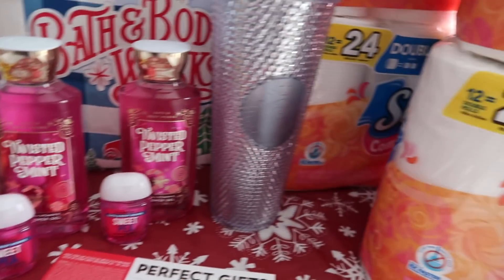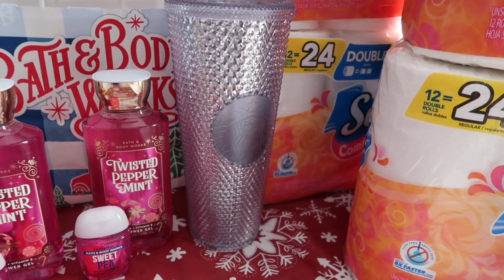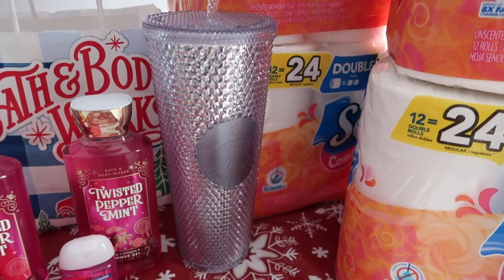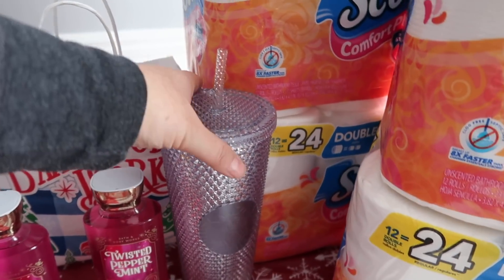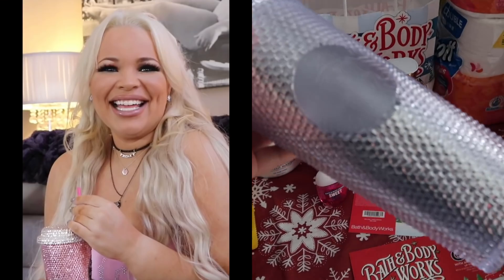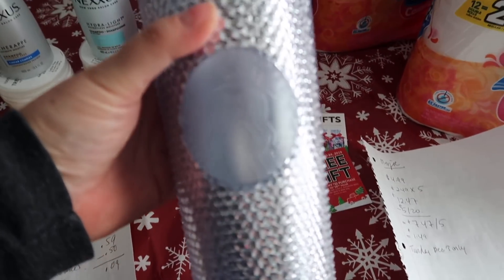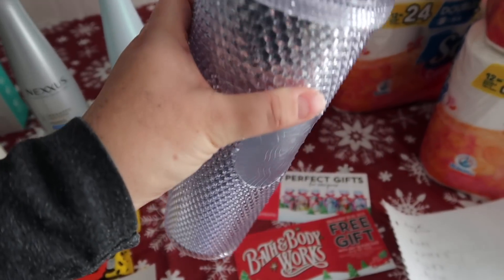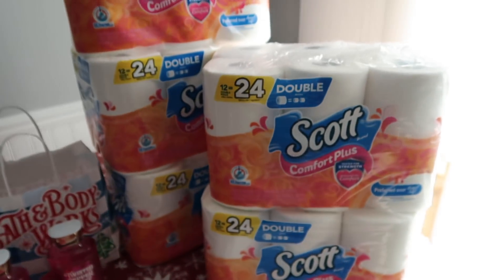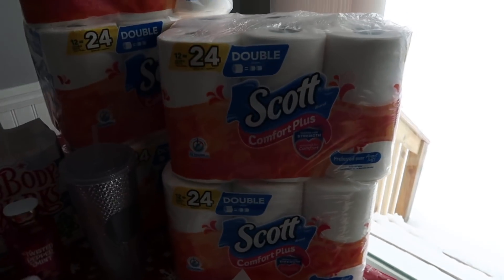Then a couple cheapies over at Bath and Body Works. I got a free cup from Starbucks — I'm part of their gold membership program where you buy stuff, accumulate points, and once you hit 400 points you can get a cup up to $20. I got the Trixie Paytas Christmas mug, which has a really nice iridescent holographic look. And I got some toilet paper today at Meijer for $1.49 a piece.